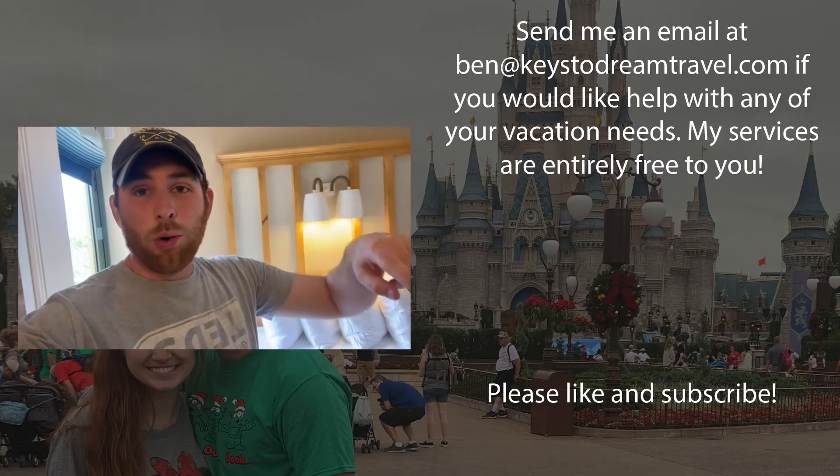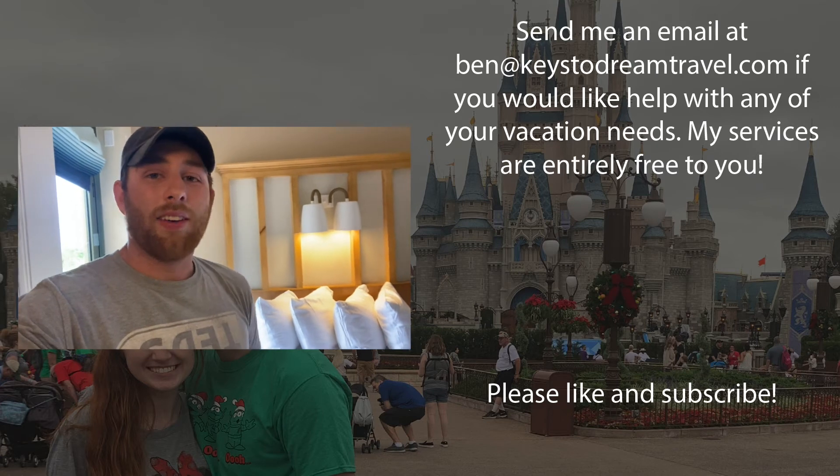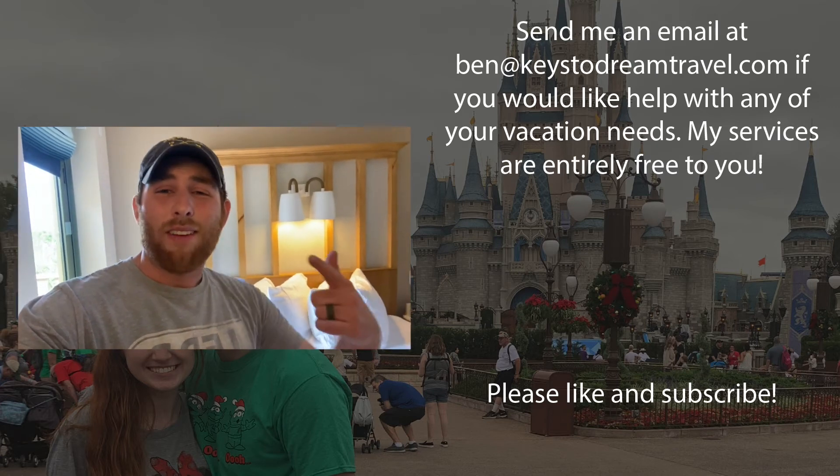Thank you so much for watching this room tour of a studio at Disney's Vero Beach Resort. Here's the great thing — you can book this room and you don't have to be a Disney Vacation Club member. I'm a travel professional; send me an email at ben@keestadreamtravel.com and I would love to help you book this room for your next visit. If you're watching on YouTube, please hit that like button, maybe subscribe, share this with a friend, and check out the full tour of Disney's Vero Beach Resort and our standard view in-room tour on this channel as well. Thank you so much for watching, and have an awesome day.